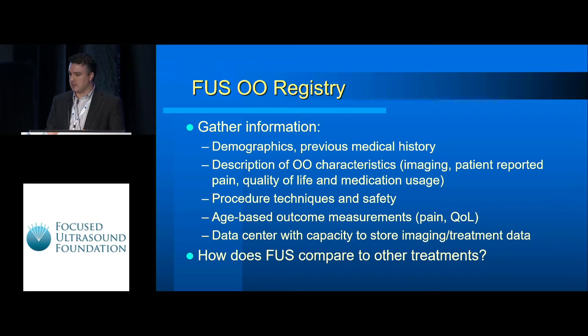The registries themselves are designed to collect demographic information, medical history, characteristics of the osteoid osteoma regarding imaging, patient-reported pain, quality of life, and overall techniques and safety. We're collecting age-based outcome measurements and are currently trying to arrange a data center to allow us to store imaging and treatment data, with the overall goal to compare treatments across modalities.